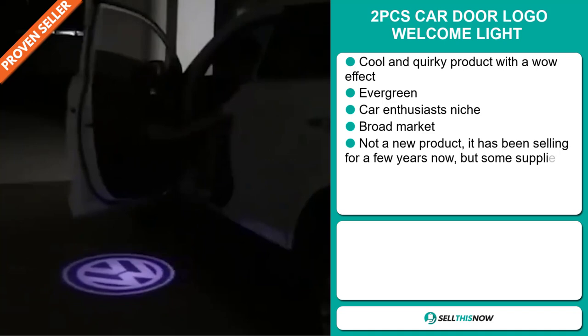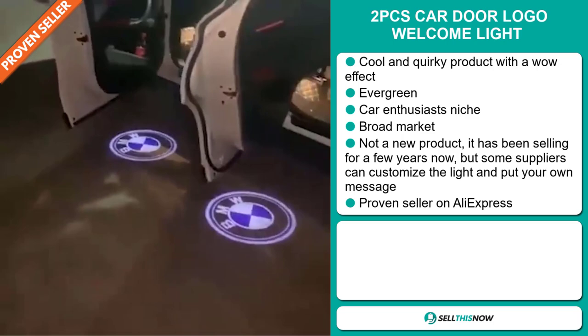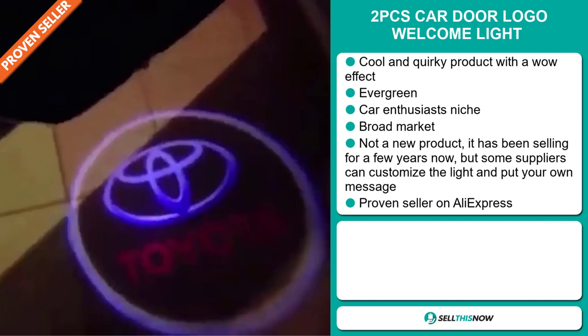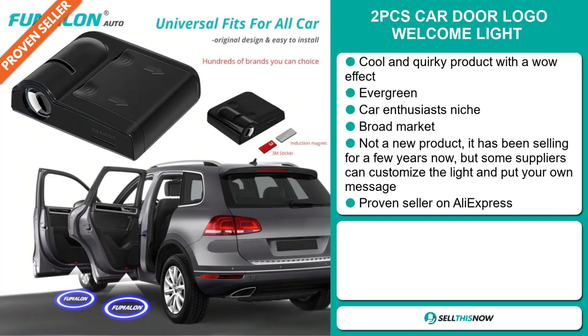Our next product is the two pieces car door logo welcome light. Now this is a cool and quirky product with a wow effect. It's an evergreen product — you can sell this all year round and it falls under the car enthusiast niche market. We also think that this item has a broad market base. Now this is not a new product — it's been selling for a few years now, but some suppliers can customize the light and put your own message there. And finally, it's a proven seller on AliExpress with many many orders. The selling price for the two pieces car door logo welcome light is just under $25.